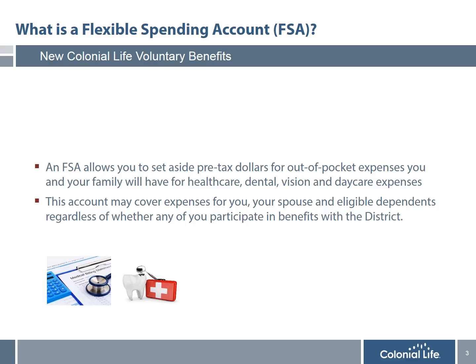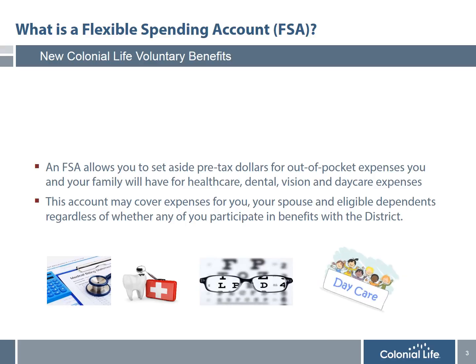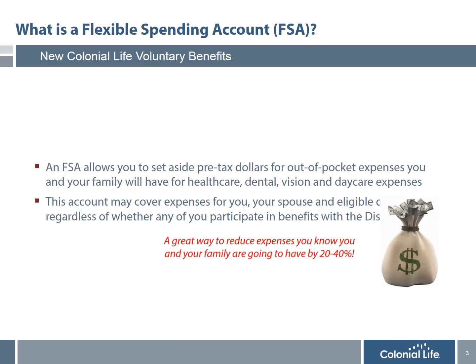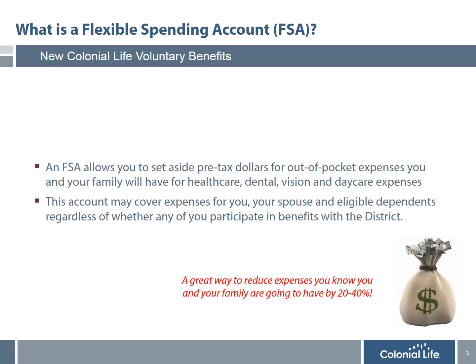Dental expenses — even the best dental plans leave most people with large out-of-pocket costs for things like orthodontia, crowns, bridges, and major dental procedures. Eye doctor appointments, prescriptions, co-payments, contacts — all of those expenses add up and can be very expensive. And also daycare expenses. The bottom line is that while insurance is great for unexpected expenses, an FSA is a great way to save 20-40% on expenses you know you're going to have.